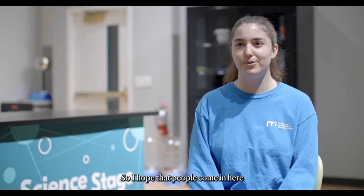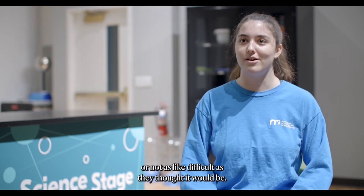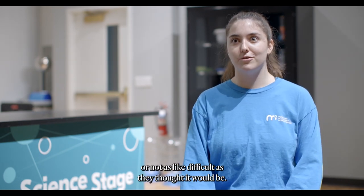I hope that people come in here and see science as fun or interesting, or not as difficult as they thought it would be.